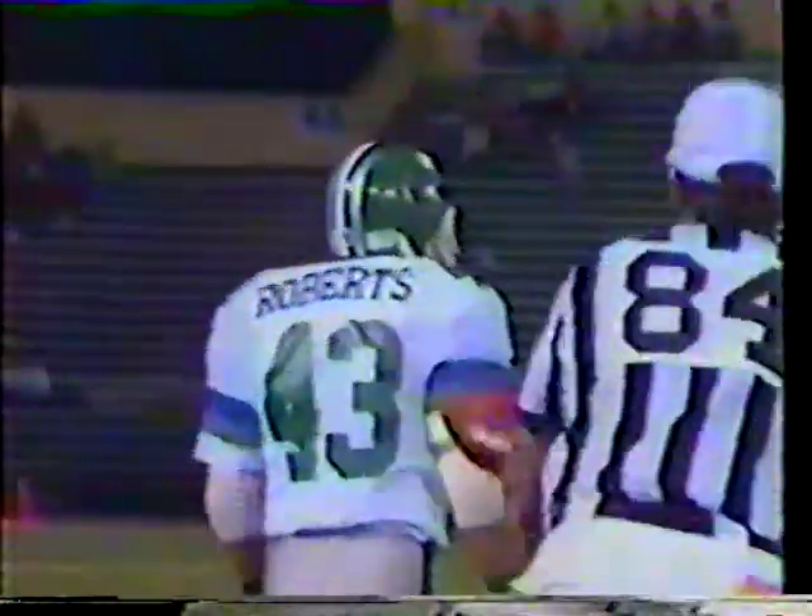Second down and six. The give to Roberts. He gets nowhere as Kyle Horowitz comes over and puts the finishing touches on the tackle that was started by Robert Pennywell. Actually a loss on the play, knocking him back a yard. It'll be third down and seven.